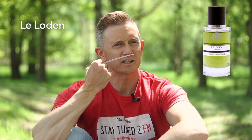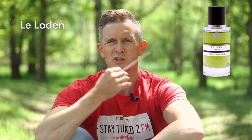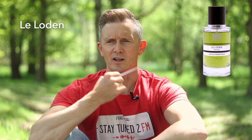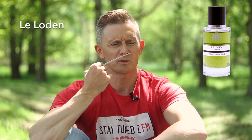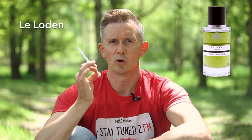First up is Leloden. This is a vetiver, ylang-ylang tobacco patchouli fragrance — a floral musky scent, really rich, a little bit creamy. I'm just smelling this and I'm thinking, why was this not one of my favourites? Maybe this is one that I'll hopefully get in the future. Leloden is really nice.